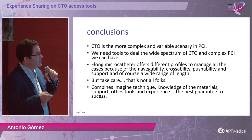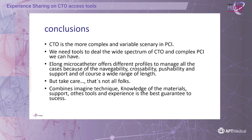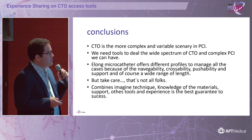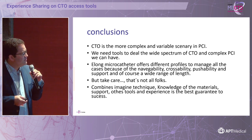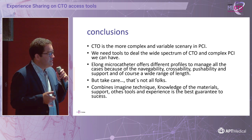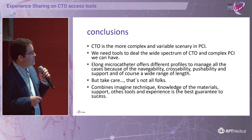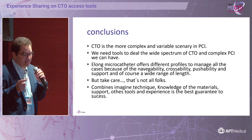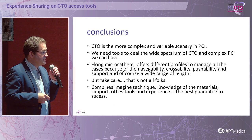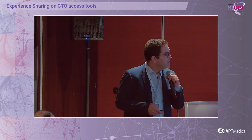In conclusion: CTO is the most complex and variable lesion we have in PCI, and the strategy is always changing — we cannot have only one strategy, we have to adapt continuously. We need tools to deal with the wide spectrum of CTO and complete PCI. The Elon microcatheter offers different profiles to manage all cases because of its good navigability, crossability, and pushability. The wide range of lengths can help in specific situations. The best guarantee of success combines imaging techniques, knowledge of the material, support strategies discussed today, and operator experience. Thank you for your attention.